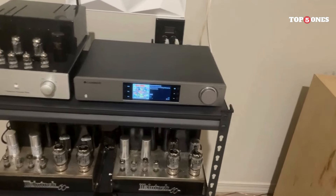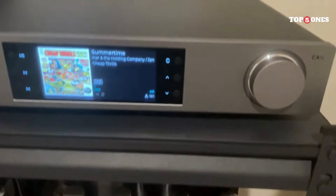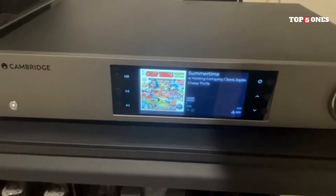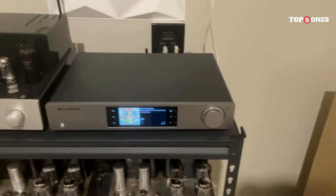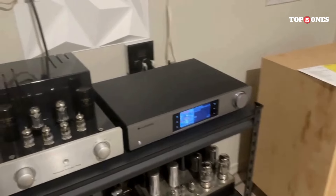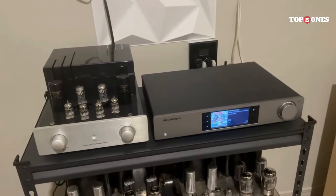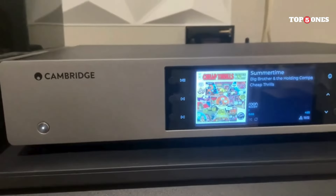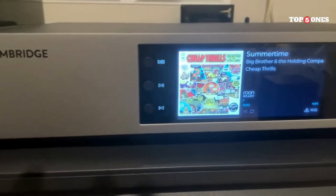The MXN10 is a great option for anyone who wants to add high-quality streaming to their existing audio setup, especially those with limited space. It's also perfect for audiophiles on a budget who don't want to compromise on sound quality. It's not a deal-breaker by any means, but the MXN10 doesn't have a physical remote control, which might be a minor inconvenience for some users. However, the app does a great job of handling all the essential functions.